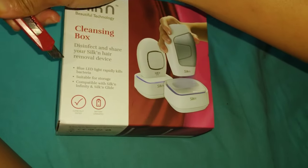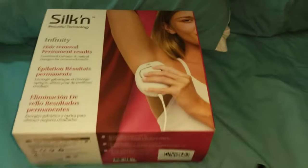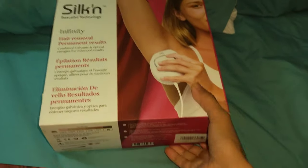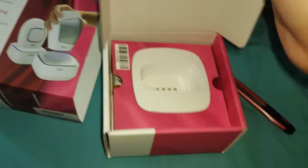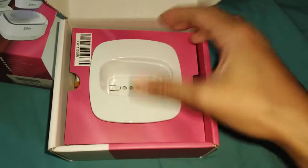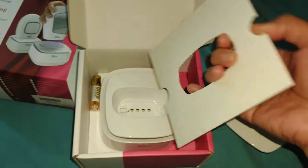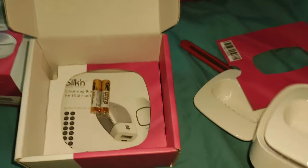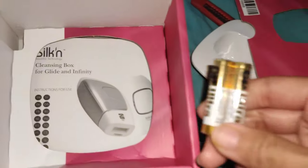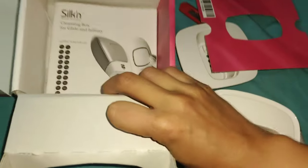Let's go and unbox the cleansing box. What is this cleansing box for? This machine is used to disinfect the machine in between use. That way you can share it with your family members within your home. This is also perfect to be used as a docking station for your Infinity machine. You just put it up, dock it in, and then it's going to clean it for about six minutes, and then it switches off automatically. Just leave it there — it's basically the home of your Silken Infinity.